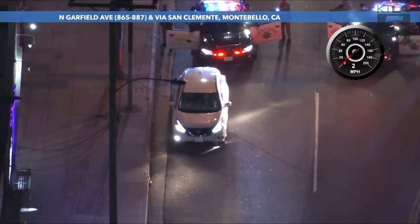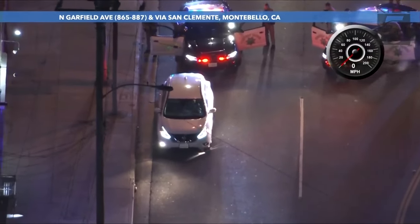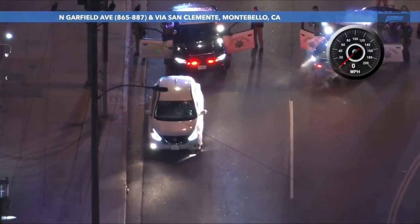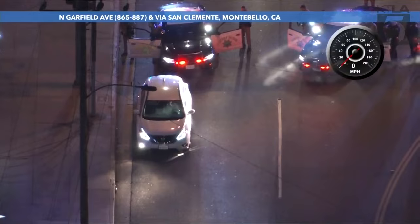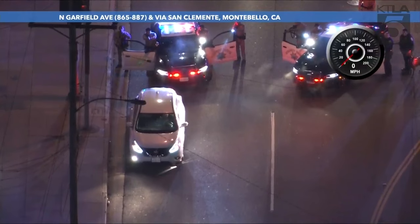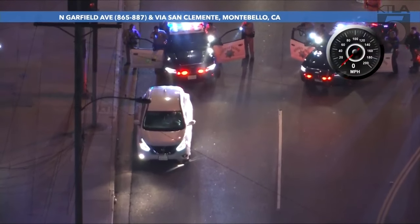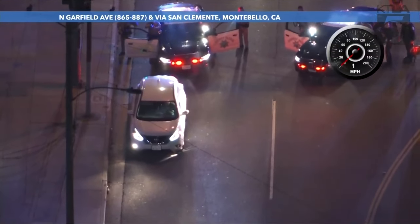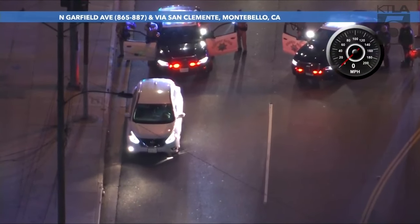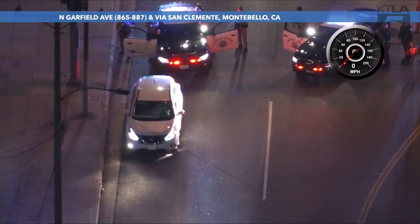There goes the pepper ball round right through — I'm sorry — the driver's side window it went through. So they put one less-lethal round through the side window.